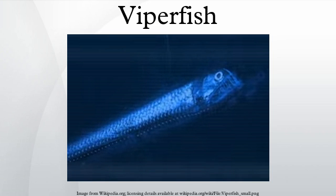A viperfish uses its fang-like teeth to immobilize prey and would not be able to close its mouth because of their length, if it were not able to fold and curve them behind its head. The first vertebra behind the head of the viperfish absorbs the shock of biting prey.